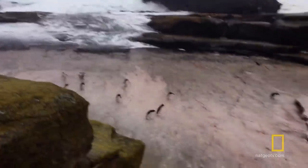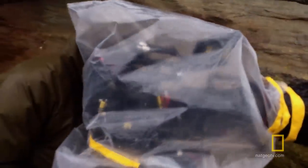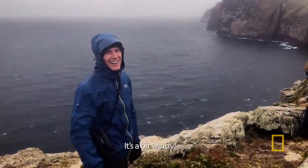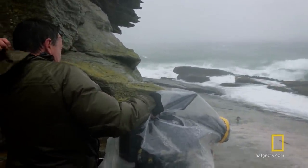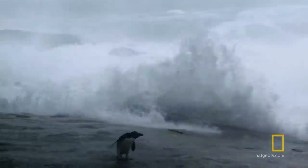It was pretty scary, actually. The storm has kicked in and the penguins are still coming in. There was 80-mile-an-hour winds. The waves were getting bigger. We didn't know how far these waves were going to come up the shore. We were playing this fine gambling game where you definitely wanted to be safe, but you wanted to try and get that immersive feel of what it's like to be a penguin coming in in a storm.